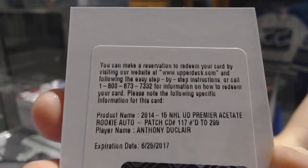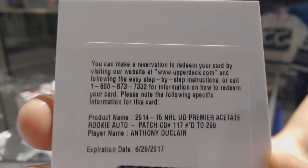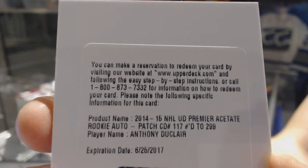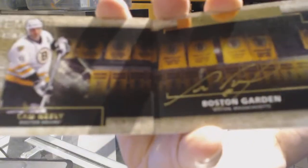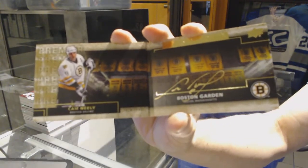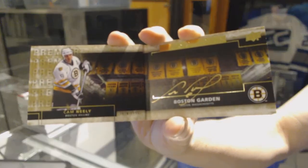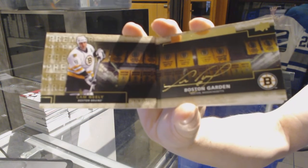We've got a redemption for a rookie patch auto, number 2 of 99, for the New York Rangers' Anthony Duclair. We've got a Rinks of Honor auto booklet for the Boston Bruins' Cam Neely.